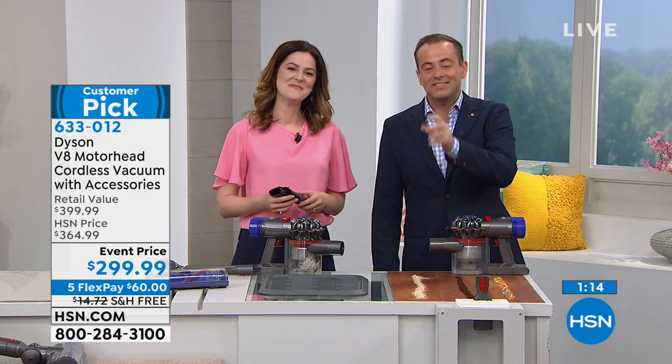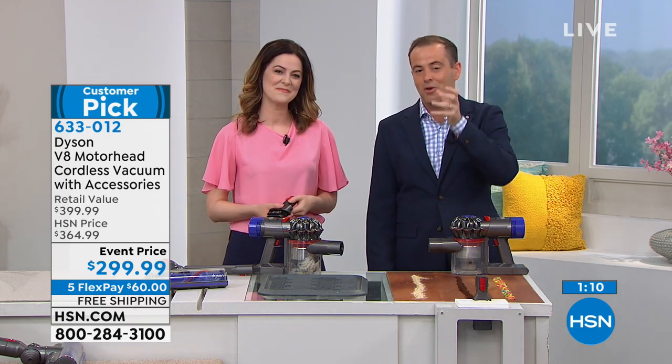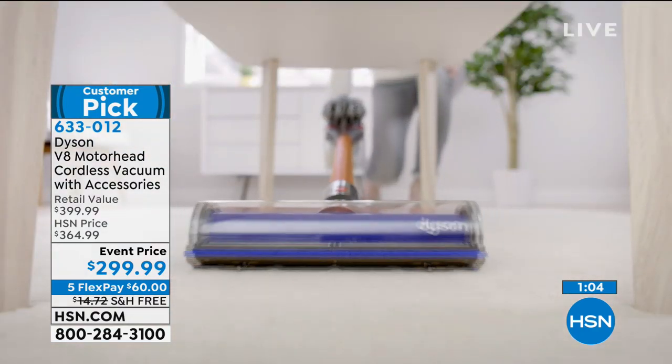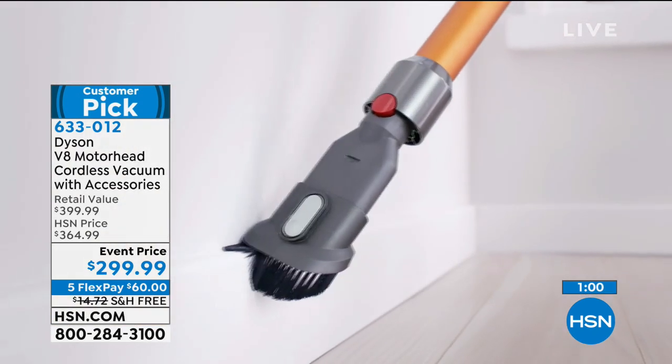Remember, when you order a Dyson, there is zero cost of ownership — no maintenance in terms of going out to purchase additional parts. The filters are washable. We are HEPA filtration and we're asthma and allergy certified by the Asthma and Allergy Foundation of America.